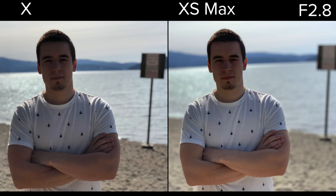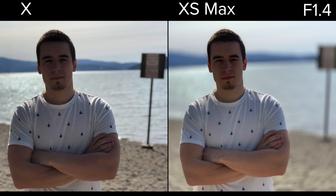The awesome thing about the iPhone XS and XS Max is that you can now control the depth. Here it is at f1.4, the highest level of blur you can get. And I've got to admit, it looks really nice compared to the iPhone X's photo.